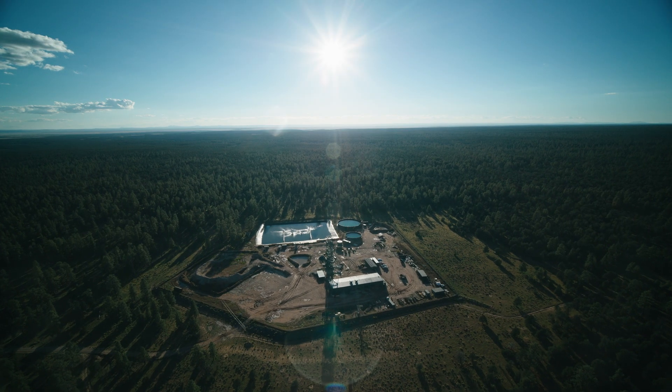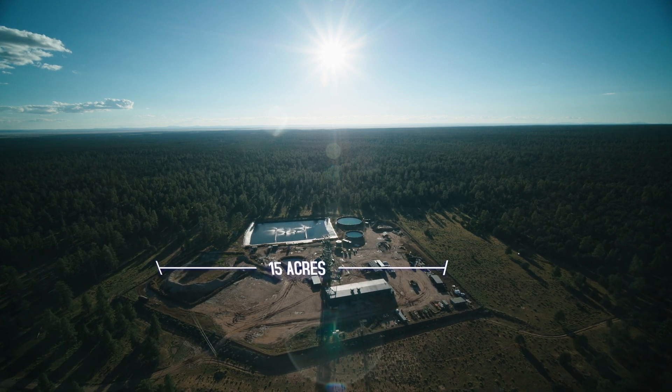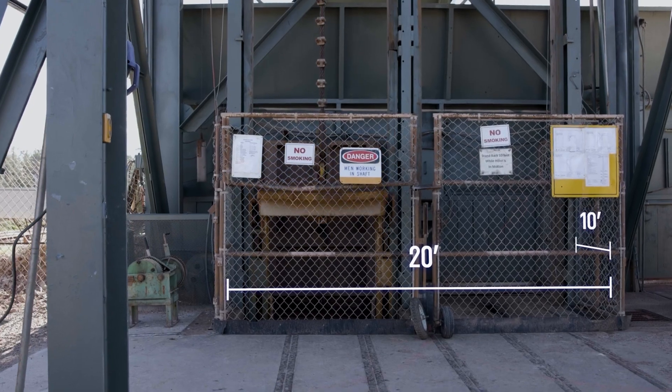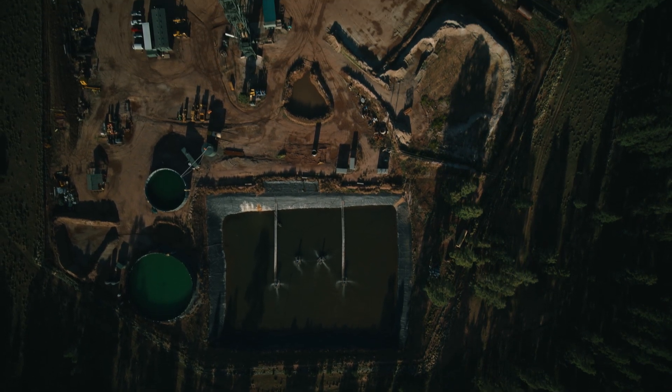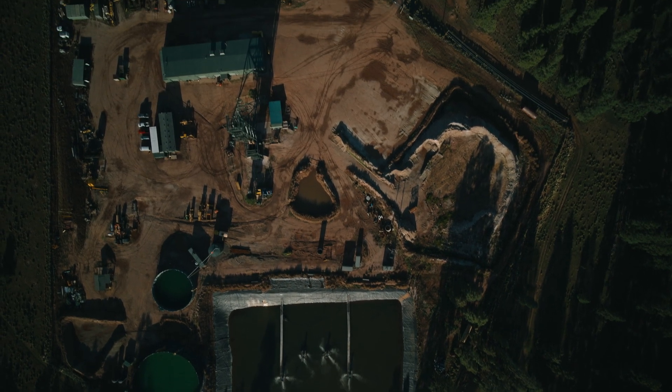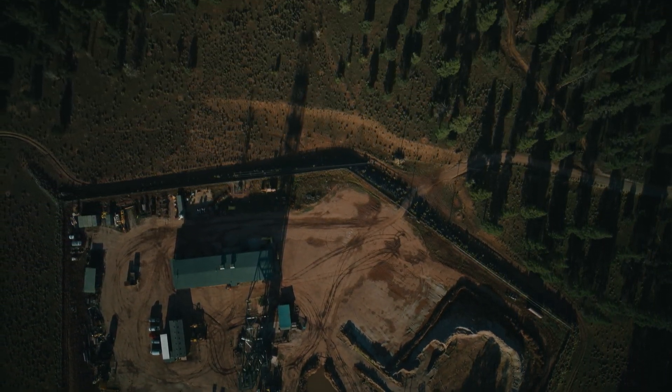At the forefront of this transformation is Energy Fuels' Pinion Plane Mine. The entire site takes up only 15 acres, and the mine shaft itself is about the size of a shed. But despite its size, this little mine is set to have a big impact on fulfilling our nation's clean energy requirements, with the capacity to power millions of homes while drastically reducing carbon emissions.